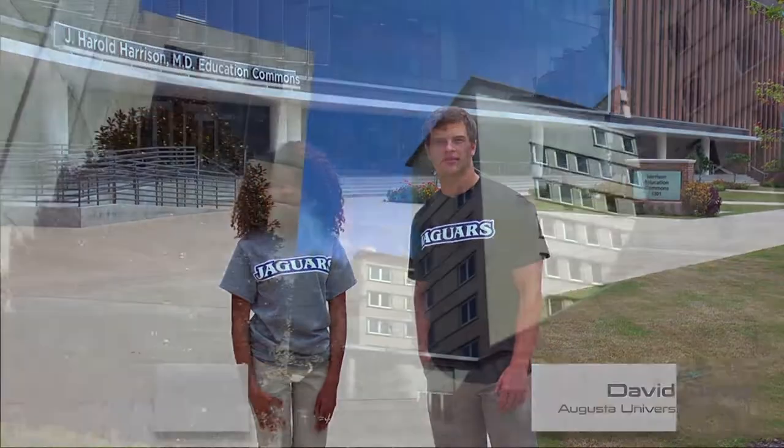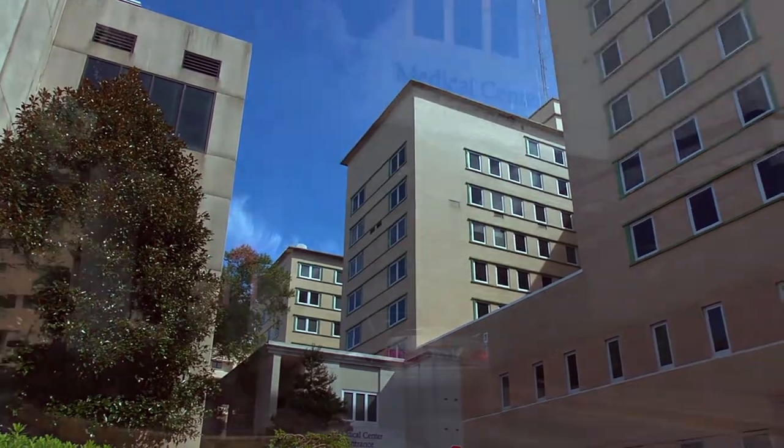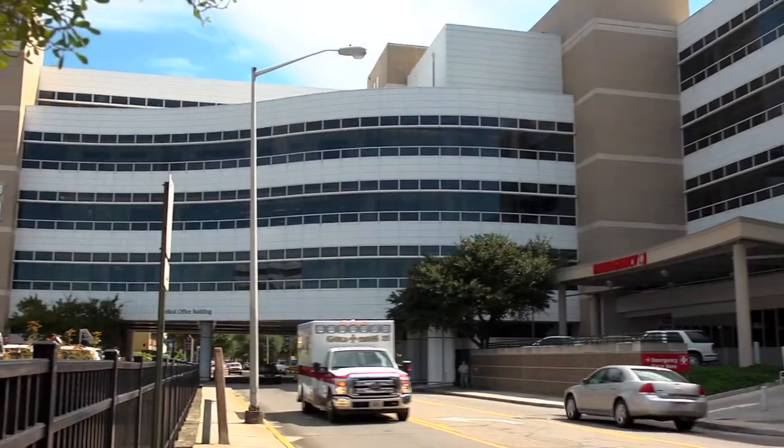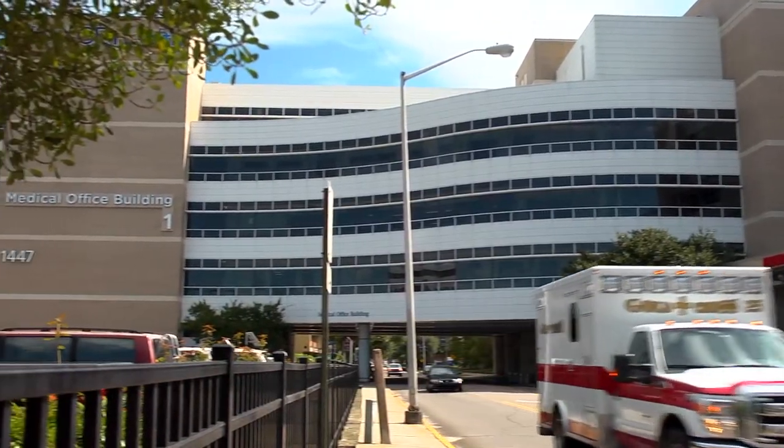Our health system encompasses our adult hospital, the Medical Center, the Children's Hospital of Georgia, our medical office building which features more than 80 outpatient practice sites, and our cancer center.